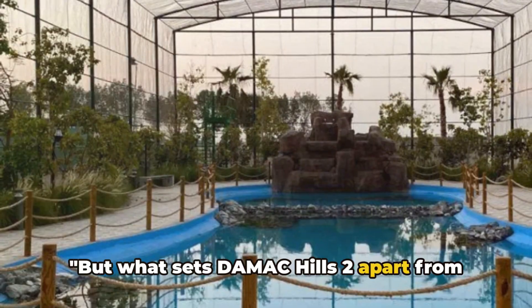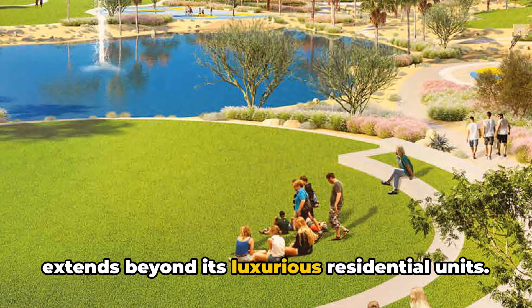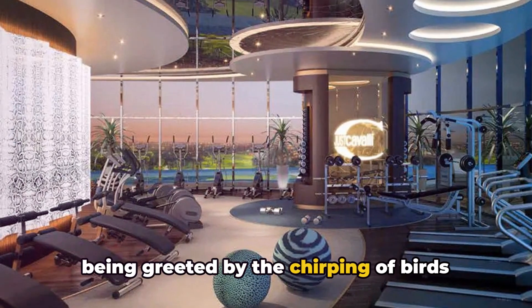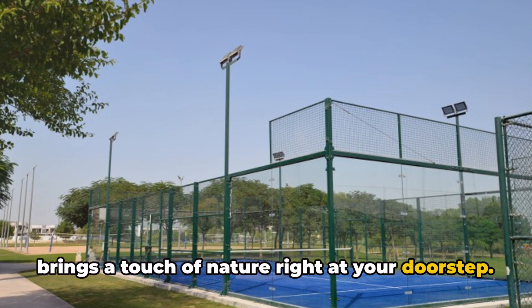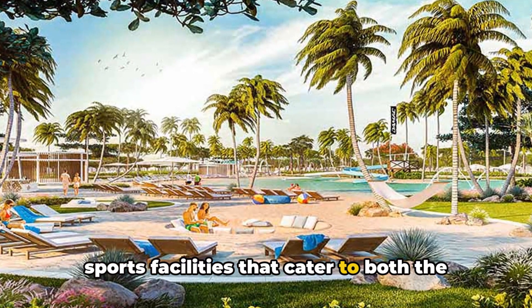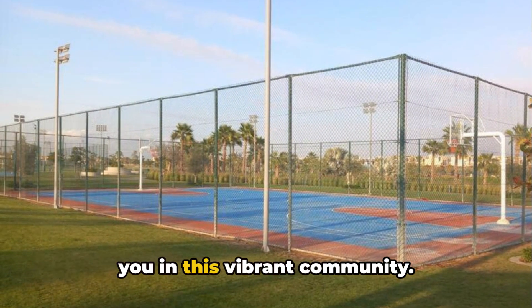But what sets Damak Hills 2 apart from other communities? It's not just about the villas and apartments. The allure of Damak Hills 2 extends beyond its luxurious residential units. The community boasts amenities that cater to a diverse range of interests and preferences. Imagine stepping out of your home and being greeted by the chirping of birds from the aviary, a unique feature that brings a touch of nature right at your doorstep. For sports enthusiasts, Damak Hills 2 offers state-of-the-art sports facilities catering to both casual players and dedicated athletes — whether you're into football, tennis, or just a morning jog.